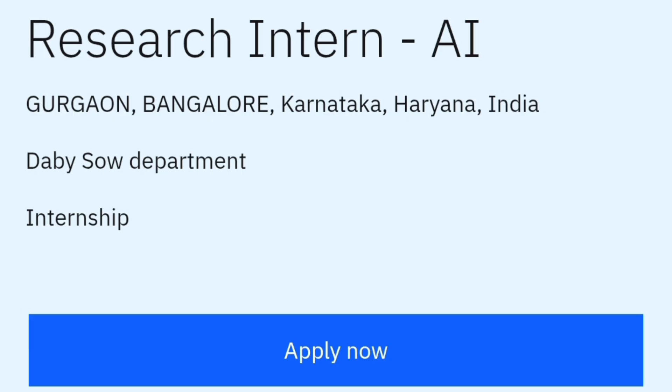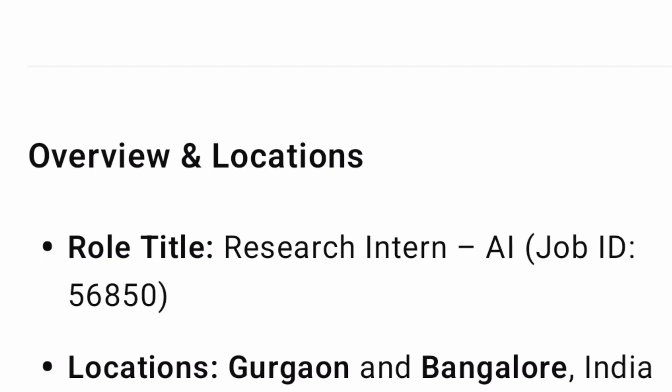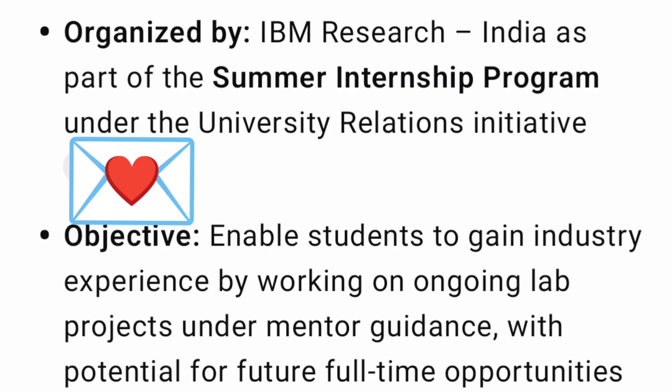This is called 'Research Intern AI.' The locations available are Gurgaon and Bangalore. The job title is Research Intern AI and the job ID is 56850.